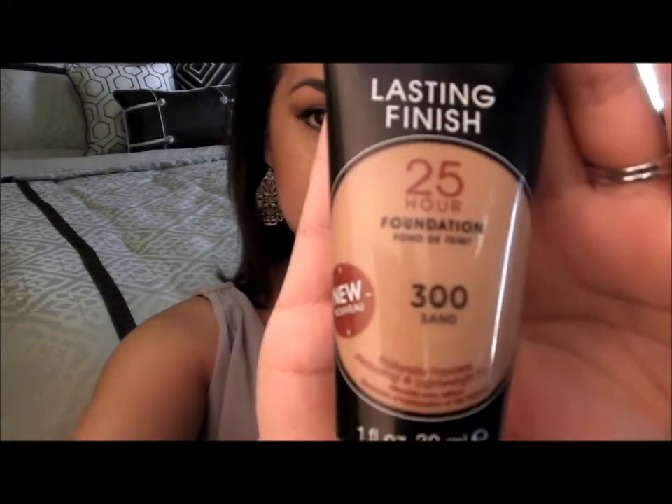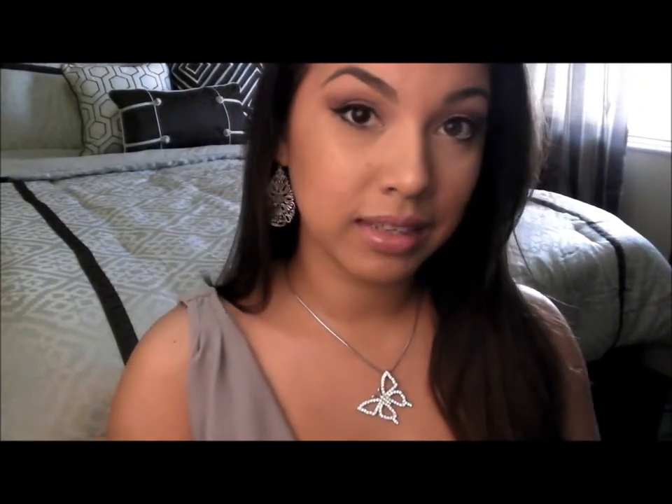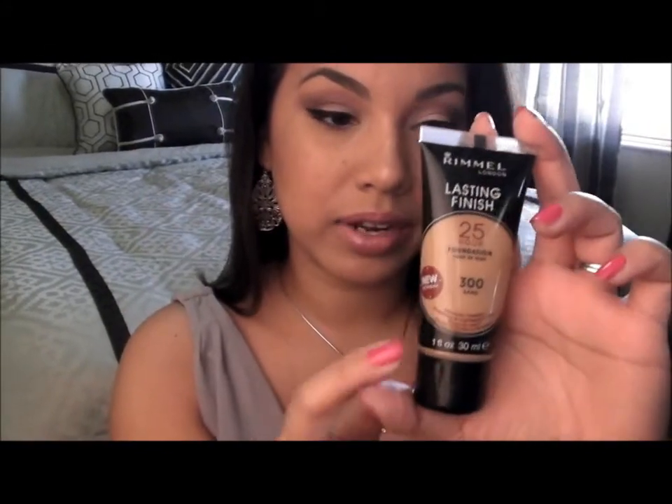My next product is from Rimmel London — their foundation. What I don't like about it is that it only comes in about five colors, and 300 Sand is the darkest. I'm obviously not very dark and it's the darkest color it comes in, so I feel bad for girls who are darker. This is a 25-hour foundation. I've been using it for a couple days now — I showed it in my money saving tips and tricks video — and it really does last forever. I have super oily skin, but this holds out. I got it 50% off so it was about $3.80 when I bought it.